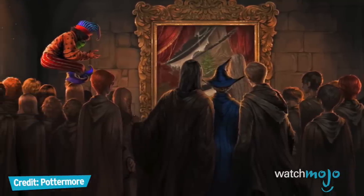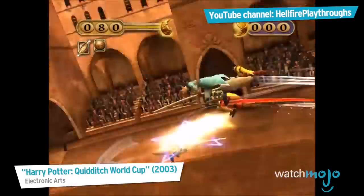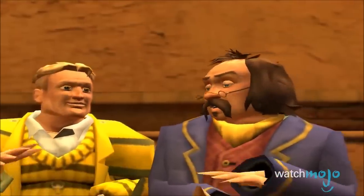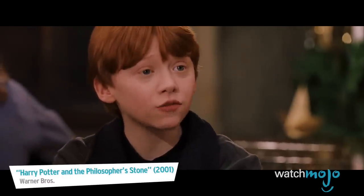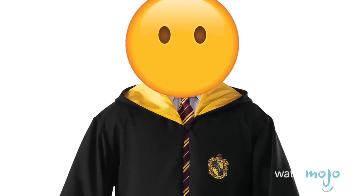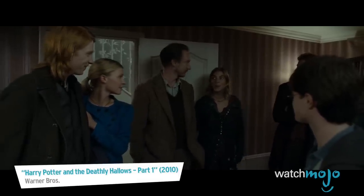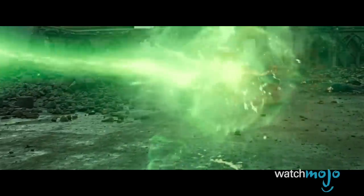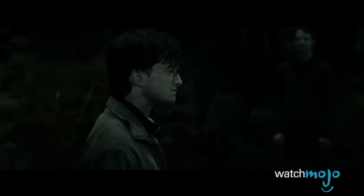Peeves the Poltergeist, a pesky ghoul who pulls pranks on staff and students at Hogwarts, is a fan favorite. The Ministry of Magic's head of the Division for Magical Games, Ludo Bagman, appears in the Goblet of Fire book but not the film. On screen, the Weasley family's second eldest, Charlie, is only mentioned and shown in pictures — he's studying dragons in Romania. An especially upsetting omission is Teddy Lupin, son of Remus Lupin and Nymphadora Tonks, who is orphaned in the Battle of Hogwarts and essentially becomes his generation's Harry.